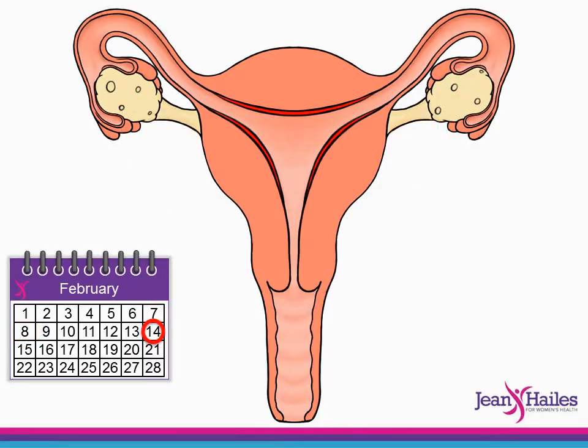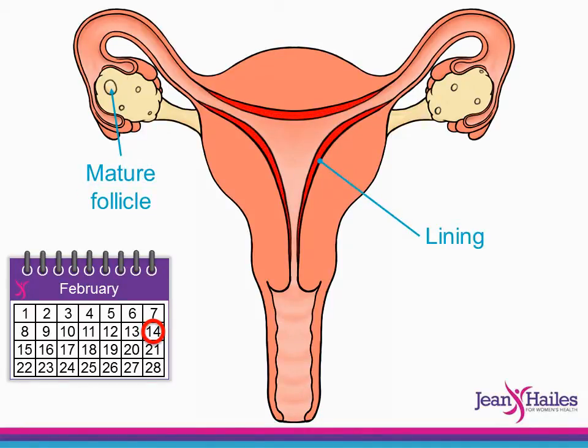By day 14, bleeding has usually stopped. Of all the follicles which started to grow, only one continues to grow with an egg that develops further. The lining of the uterus or womb starts to thicken and get ready in case a fertilised egg, which is the beginning of a new baby, attaches there.